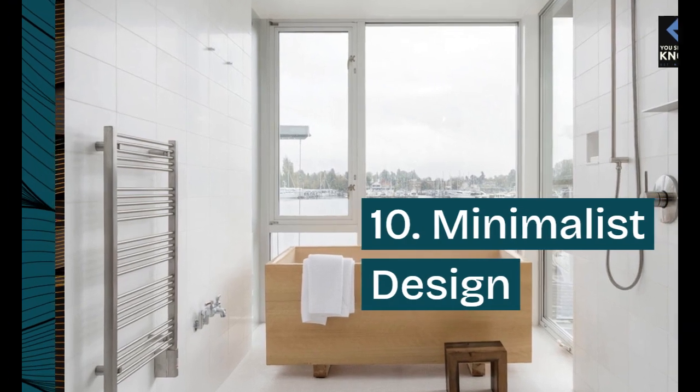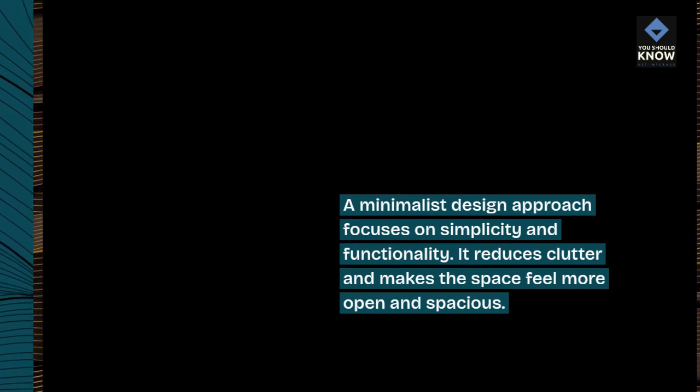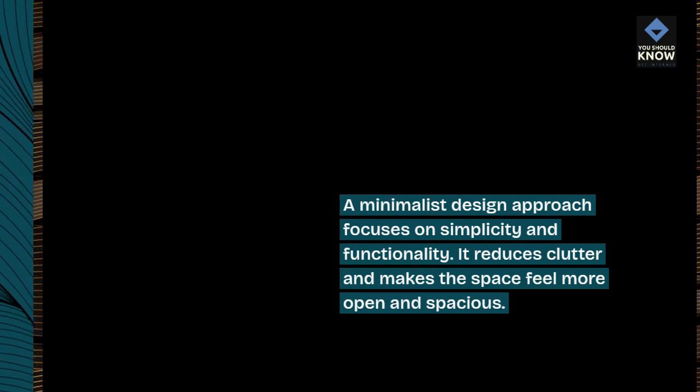10. Minimalist Design. A minimalist design approach focuses on simplicity and functionality. It reduces clutter and makes the space feel more open and spacious.